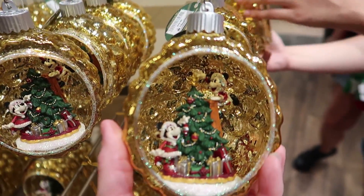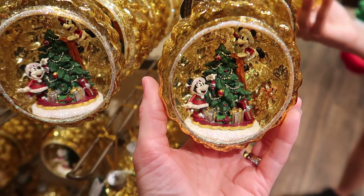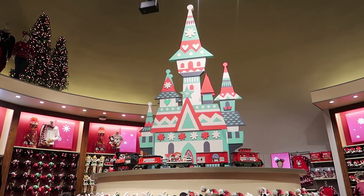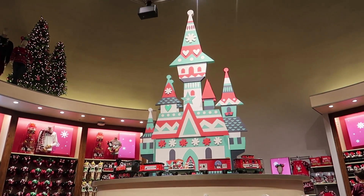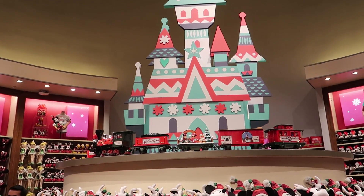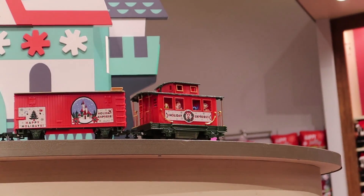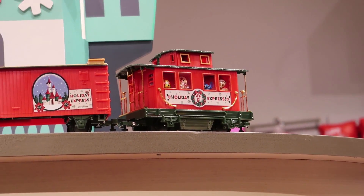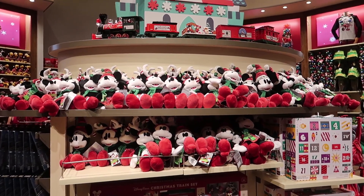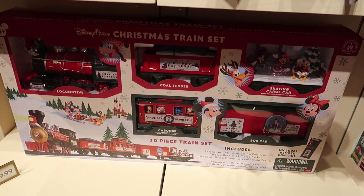There's another cute ornament — Mickey and Minnie decorating their Christmas tree — and it lights up. $29.99. Oh look at that Christmas castle — and there's even a train around it. It's amazing! They've got all the characters in the caboose — I see Stitch, Duffy. And then under the castle is a bunch of things you can buy — stuffed animals and the Christmas train. It's $139.99.